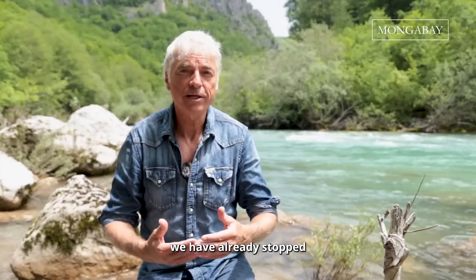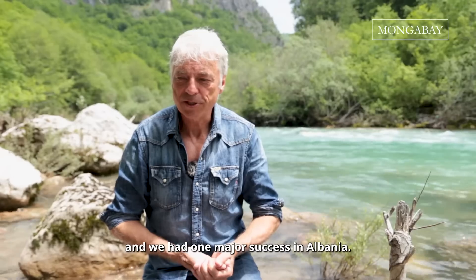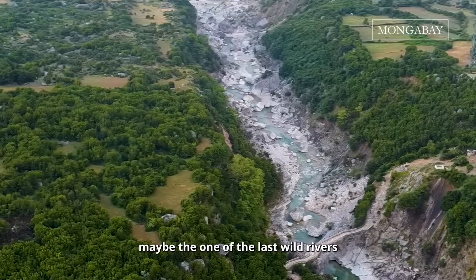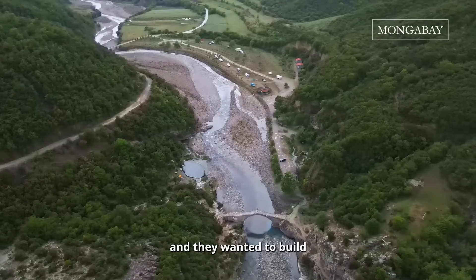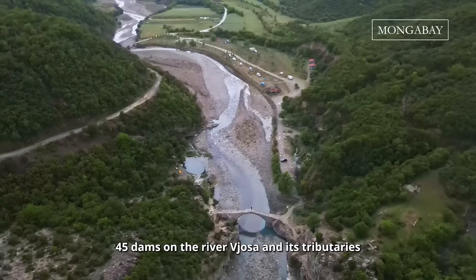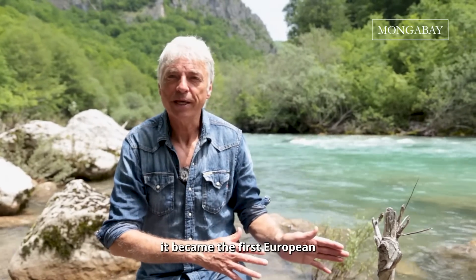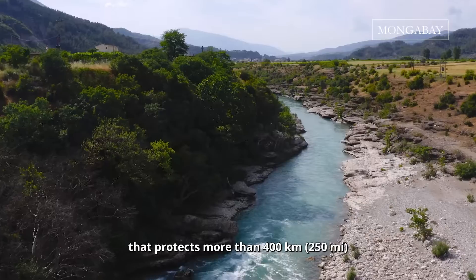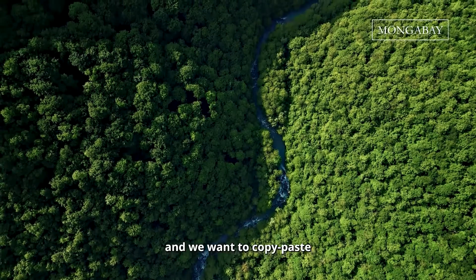In the last 11 years we have already stopped hundreds of those dams, and we had one major success in Albania. One of maybe the last wild rivers in all of Europe — the Vjosa. They wanted to build 45 dams on the Vjosa and its tributaries, and we stopped them all. Quite recently it became the first European wild river national park, protecting more than 400 kilometers of rivers and streams. That's unique, and we want to copy-paste that for other rivers.